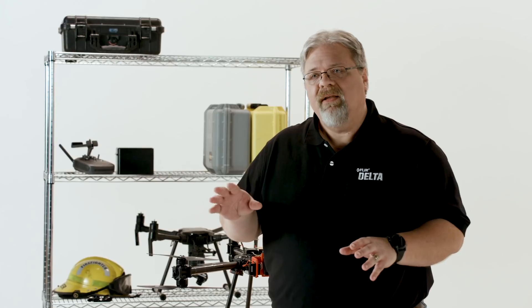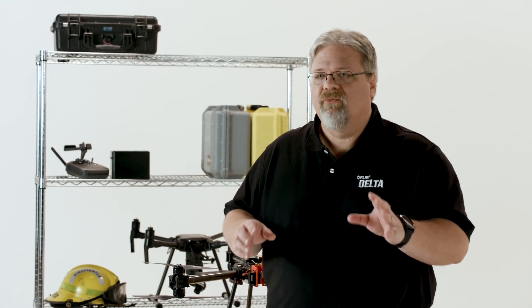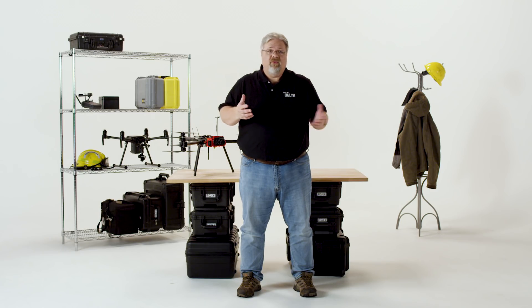Hi, Dave Lee here. Thanks for joining us for this episode of FLIR Delta. Today we're going to talk about commercial roof inspections. Thermographers have been using handheld thermal cameras to inspect commercial roofs for decades. With drones, what used to take hours or even days can now be done in a matter of minutes.